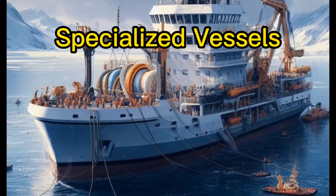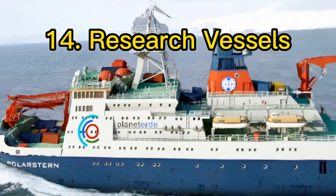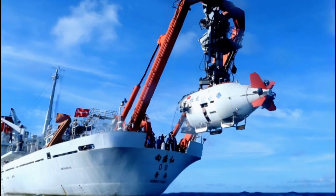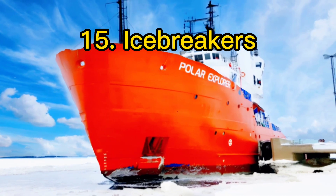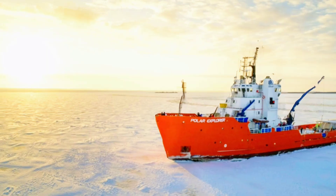Beyond the common ships, there are specialized vessels for specific missions. Research vessels explore the ocean's mysteries, aiding scientific discovery. Icebreakers pave the way in icy waters, ensuring safe navigation.